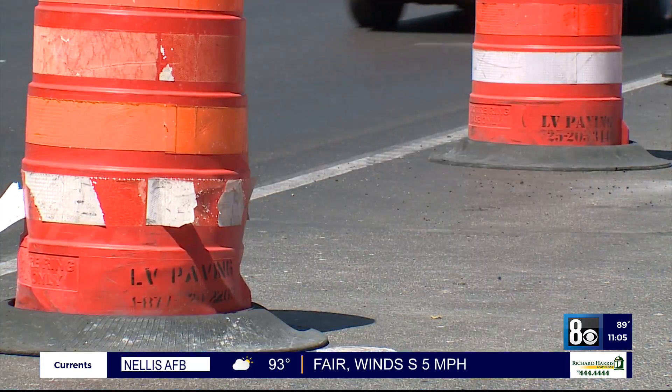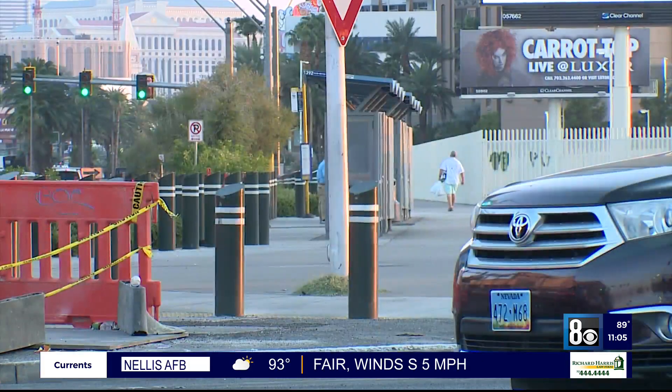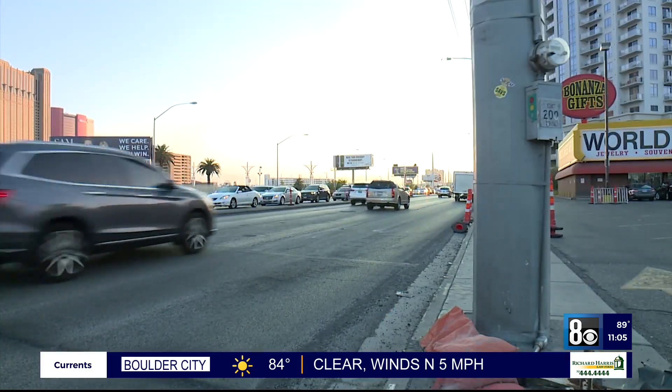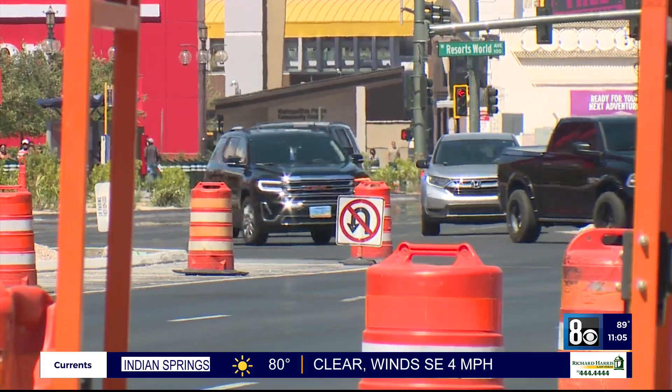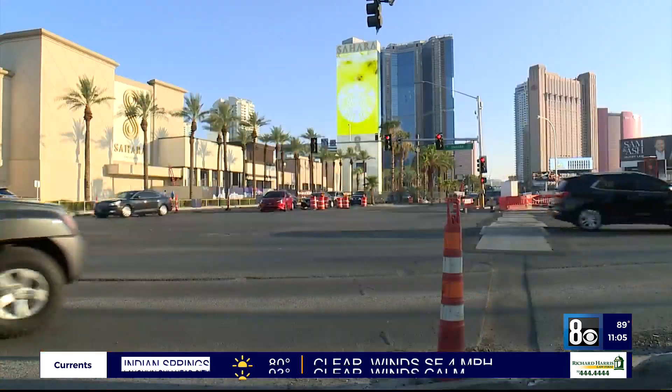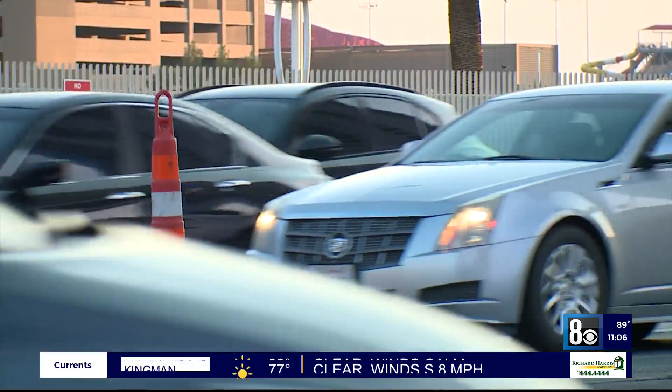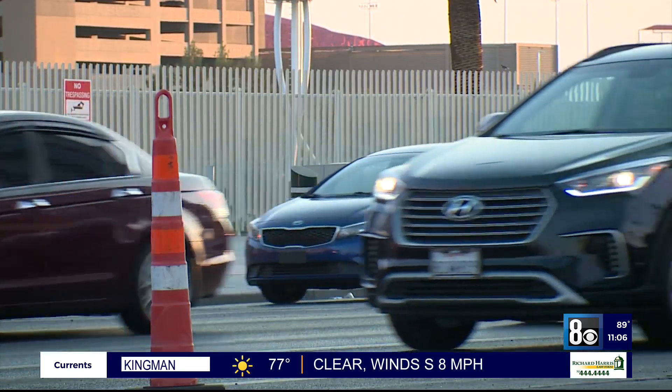but they have to plan better for everybody. There are 24-hour lane closures as construction crews work near Sahara and Las Vegas Boulevard through Wednesday night at 6. Traffic is restricted to one lane in each direction south of Sahara, and the main entrance for the Sahara Hotel was temporarily closed. Access from Las Vegas Boulevard has now reopened.